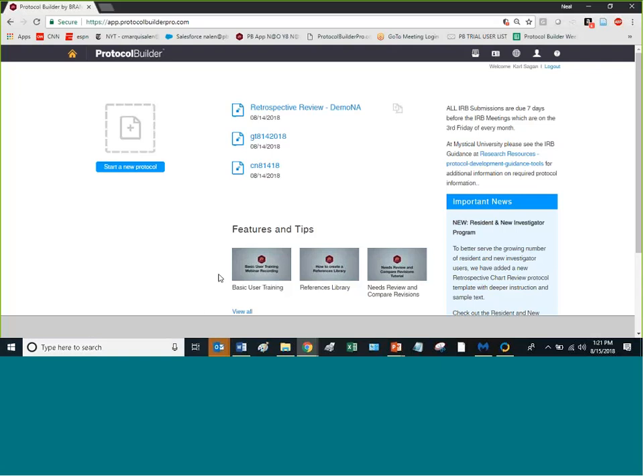On the right section you'll see some messages. Messages above the blue bar are specific to Children's National — things like IRB submission deadlines and guidance documents. Below the blue line is news from Protocol Builder itself. Down here below, you're seeing some video trainings as well.